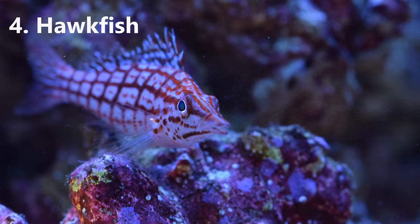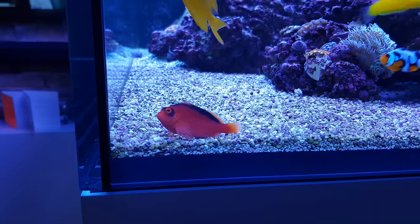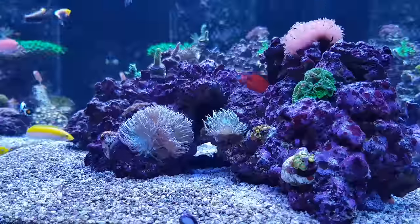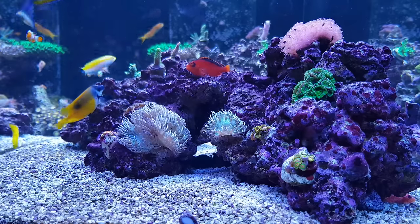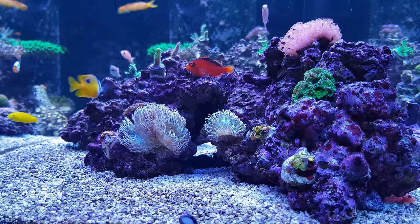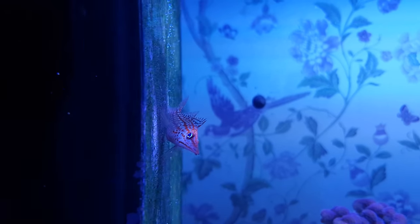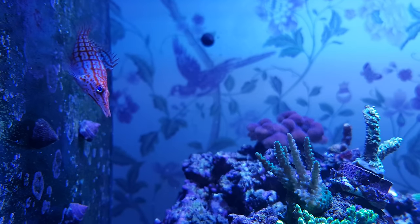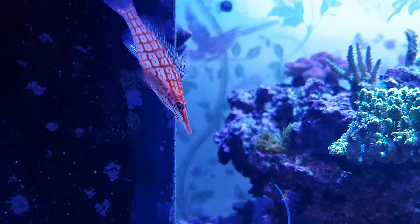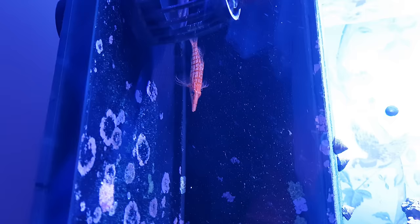Number four on my list are hawkfish - specifically the scarlet and long-nosed hawkfish. These guys have a reputation for decimating invertebrates that I think is largely unjustified. I'm yet to lose a shrimp, crab, or snail to either of my two hawks, and frankly they're so entertaining I'd forgive them if they did eat something. The unique thing about hawkfish is that they have no swim bladder, so they have to perch on rocks, glass, and algae scrapers. Their eyes move independently of one another like a chameleon, and you can be pretty sure they're keeping one eye on you at all times. As a brucey bonus, they're easy to keep and will happily live in small tanks of 30 gallons or more.